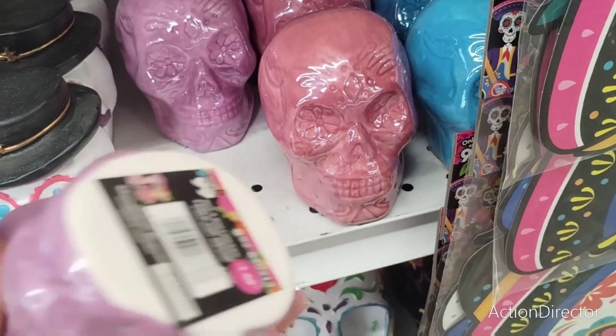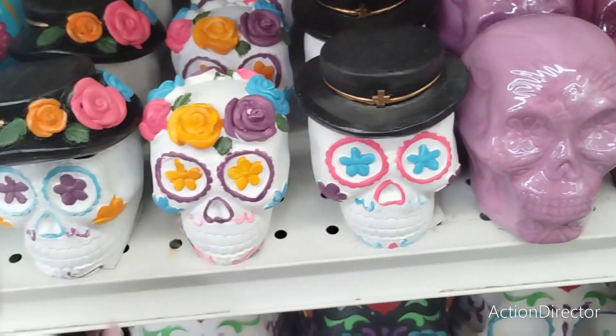They also have these iridescent skulls in purple, mauve, and blue. Let's take a look and see how much these are — hopefully they're 99 cents. They're $1.49. Still not bad.